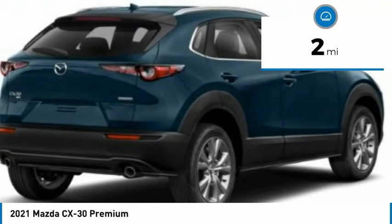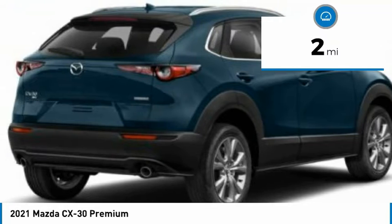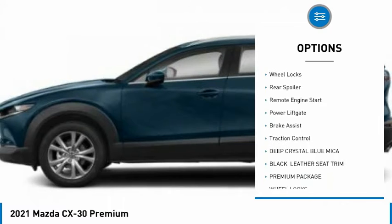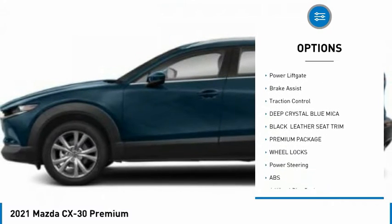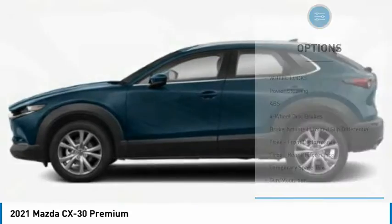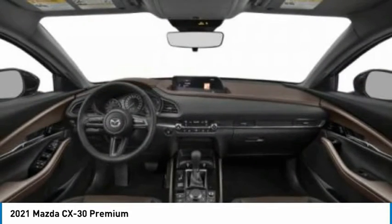This vehicle has less than 100 miles. Here are some of this vehicle's great options: tire pressure monitor, blind spot monitor, all-wheel drive, aluminum wheels, wheel locks, rear spoiler, remote engine start, power liftgate, brake assist, and traction control.